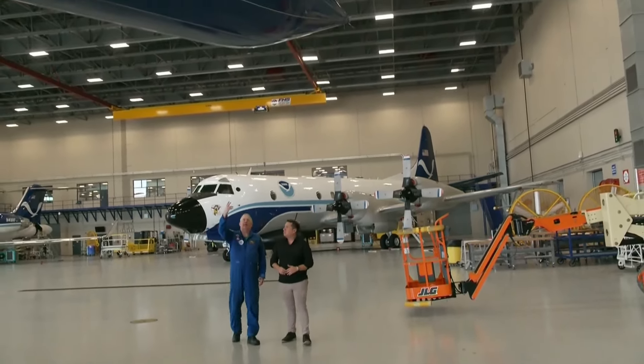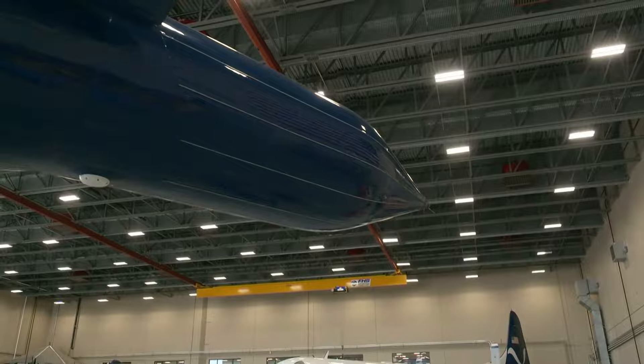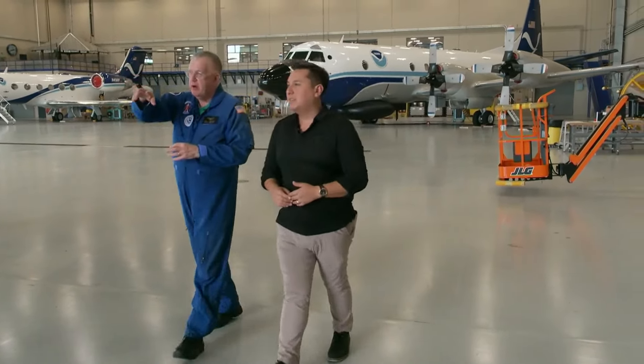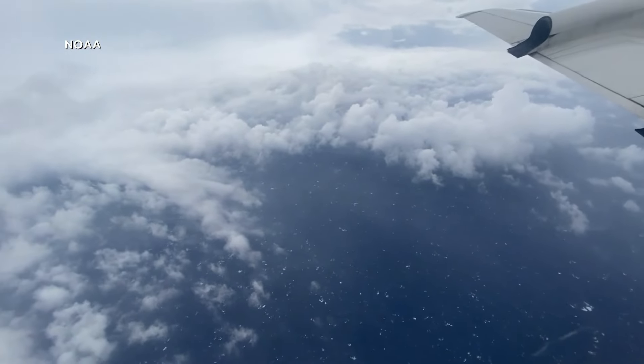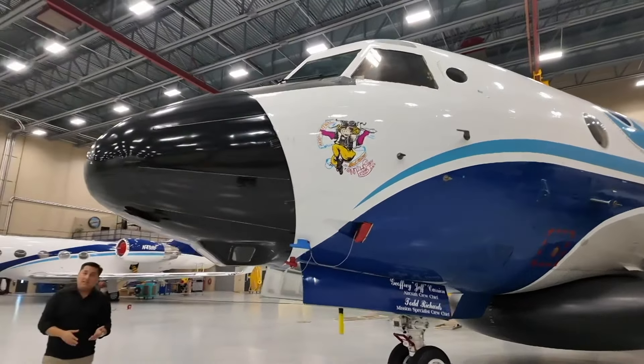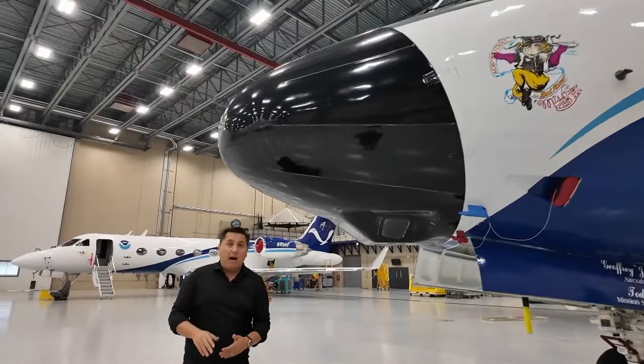What we have right above us is that tail Doppler radar. Richard Henning has been flying into storms since 1995. To get the very best data, the most accurate data, there is still no substitute for actually flying into it. These aircraft will follow the storm from the development stage until it makes landfall. They'll travel through the eyewall as many times as needed to get a 3D picture of the storm.